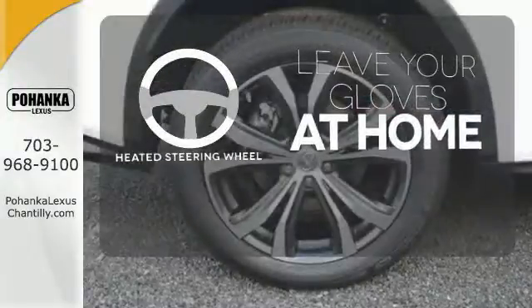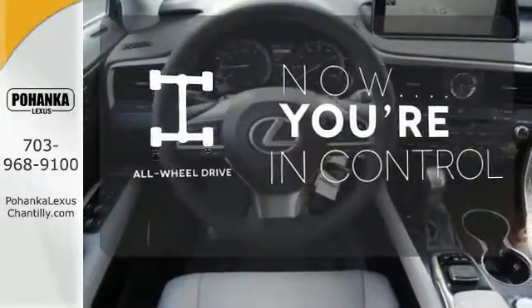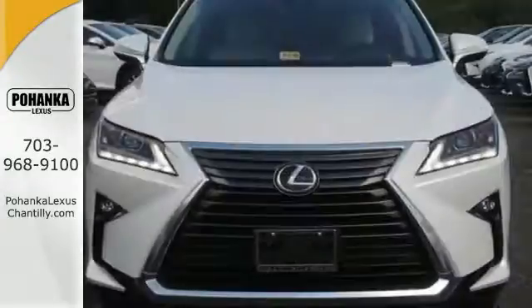Leave your driving gloves at home thanks to the heated steering wheel. This vehicle with its grippy all-wheel drive can handle anything Mother Nature throws at you. The blind spot indicator helps you maneuver through traffic. Be as bold as the RX 350.